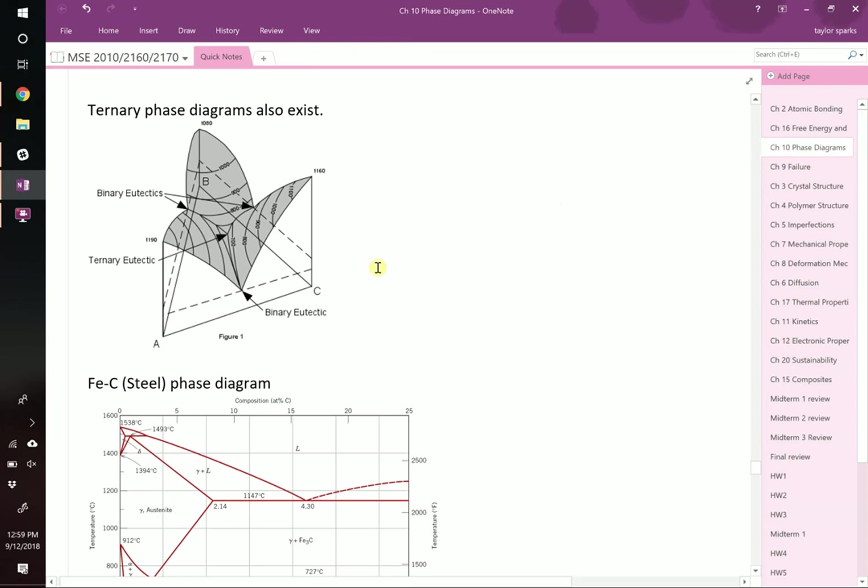A ternary phase diagram, as the name suggests, is no longer a binary or unary — now you can have three components. You could have even more; four, five, or more element compounds exist. They get complicated to represent because to show three different components — call them A, B, and C, like silicon, aluminum, and zinc — as a function of temperature, we need a three-dimensional object. If we wanted to include pressure, we'd need a four-dimensional object, which makes our brains hurt. So these get really hard to picture.